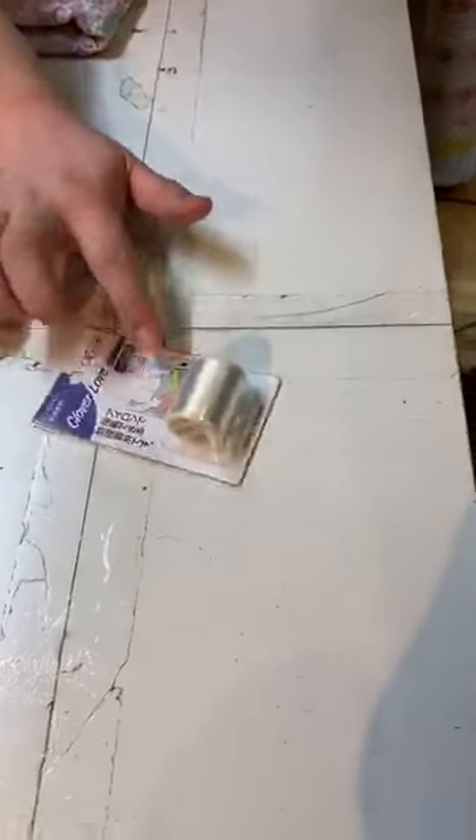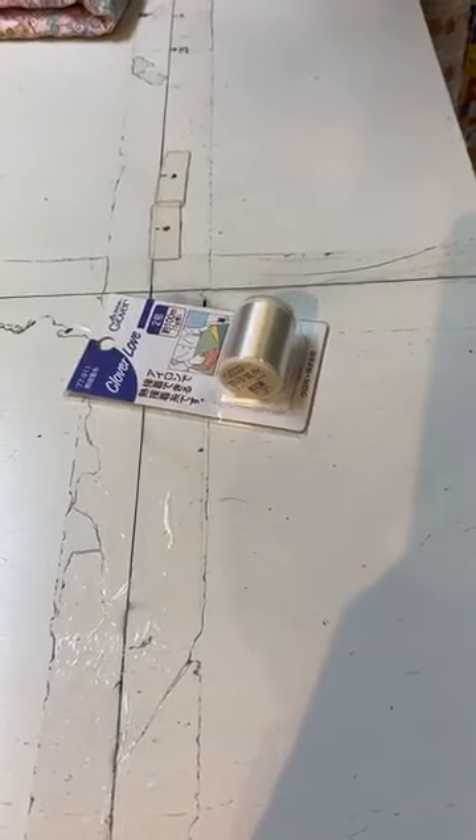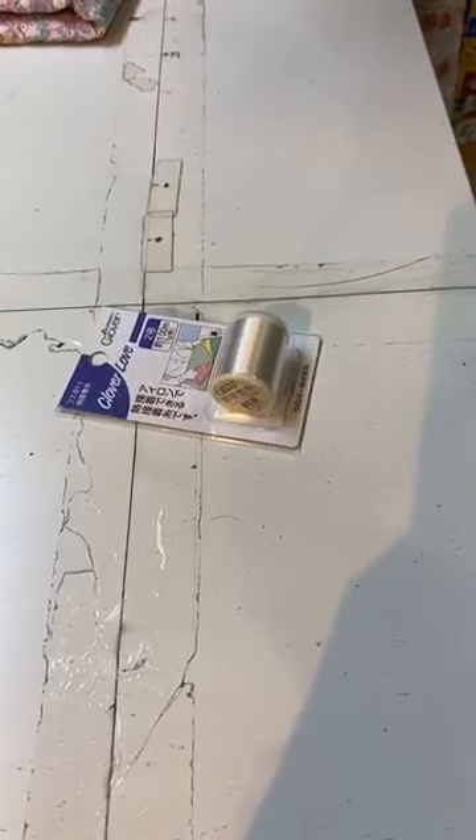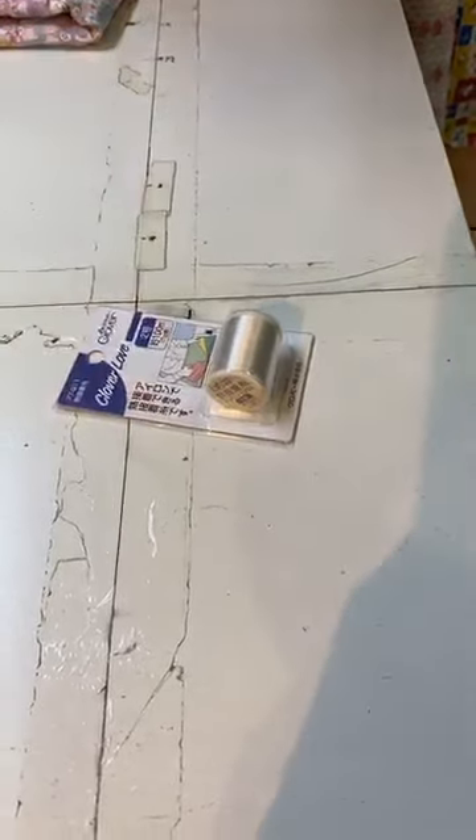A lovely thread you can put in between two fabrics and iron it for a temporary hold. This is quite popular for many of our overseas customers, and if you do sewing projects you probably know how to use this.